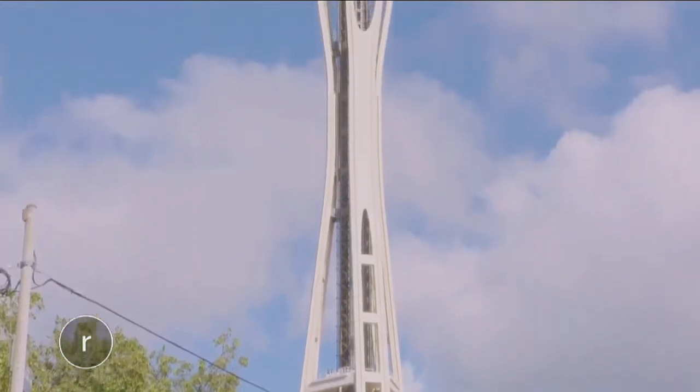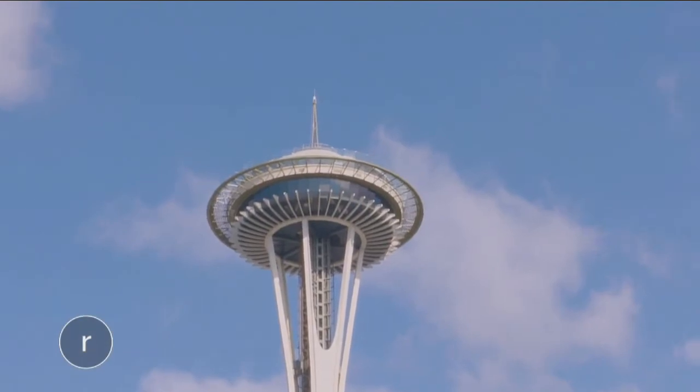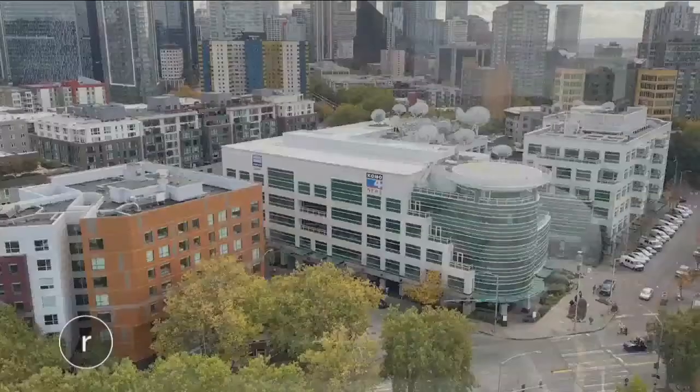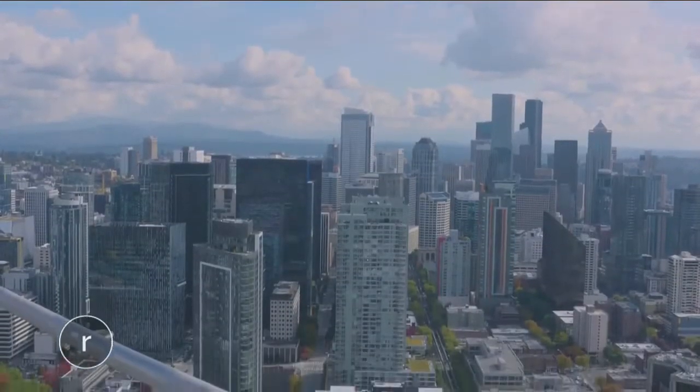It's synonymous with our city, a beacon towering over Seattle — the Space Needle — and visiting here never gets old. It's a gorgeous view. It's totally inviting all this glass experience, and you're going to see and experience the city.